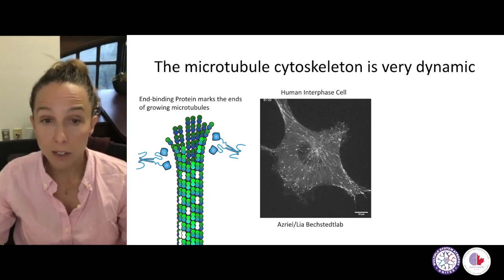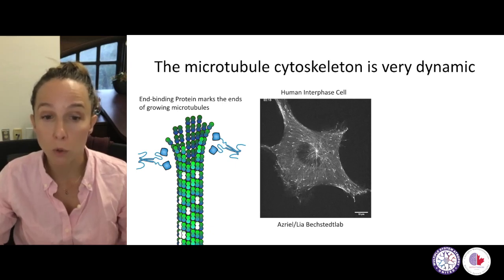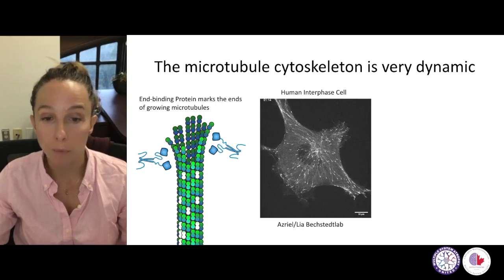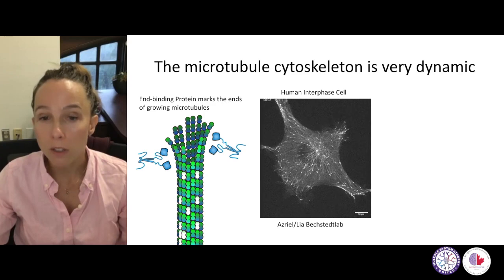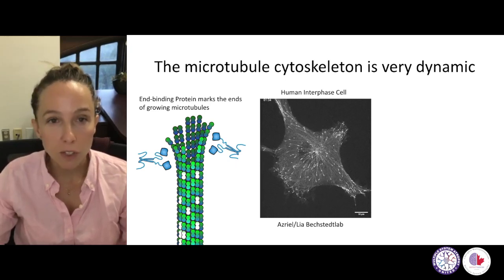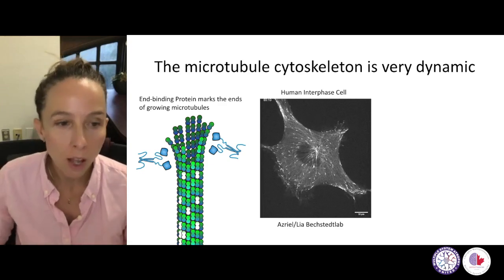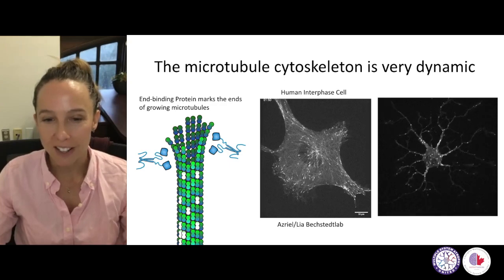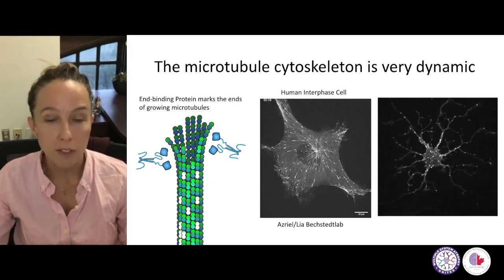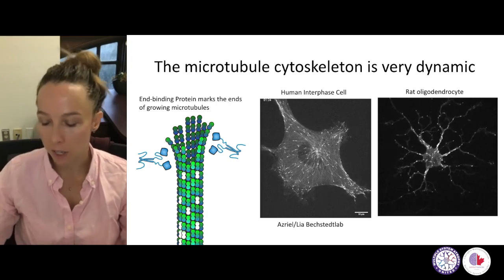Here is a human interphase cell that we study in the lab. You can see these comets — signals from growing microtubules — emanating from the center of the cell called the centrosome, which is the microtubule organizing center. This movie is running for only two minutes, and you can see how many microtubules are being made in that time frame, with an equal number falling apart at about the same rate to keep an equal number in those cells. Here is an oligodendrocyte equally expressing this EB binding protein, and you can see how many of these EB markers of growing microtubules appear in just a couple of minutes in these cells as well.